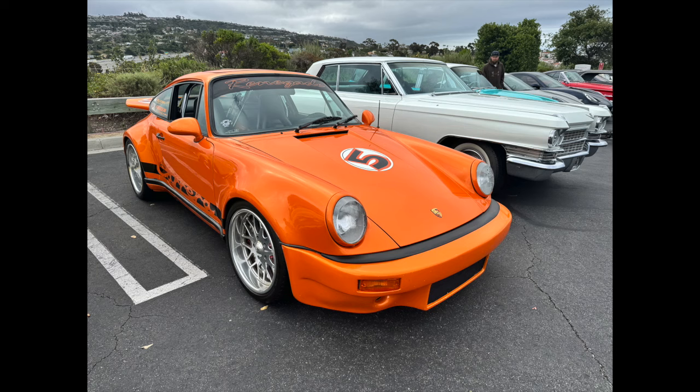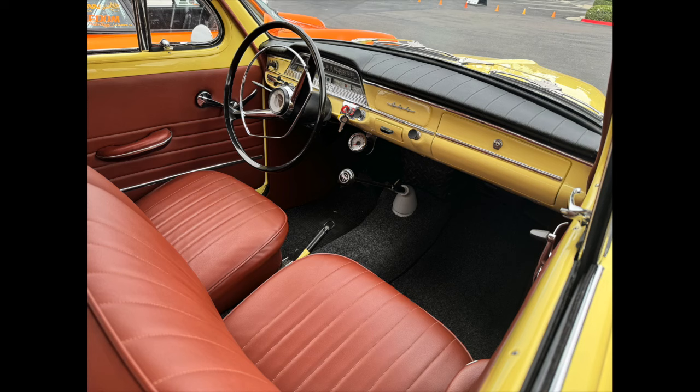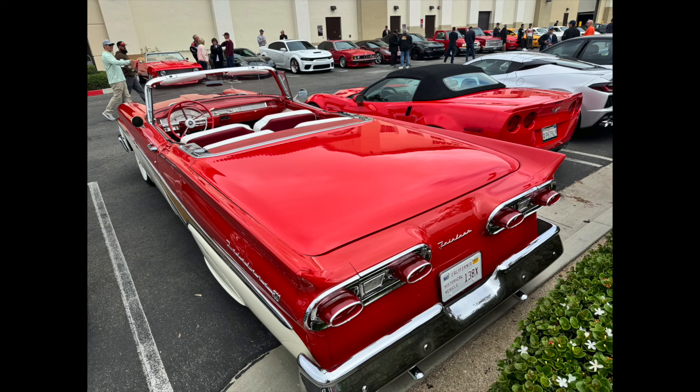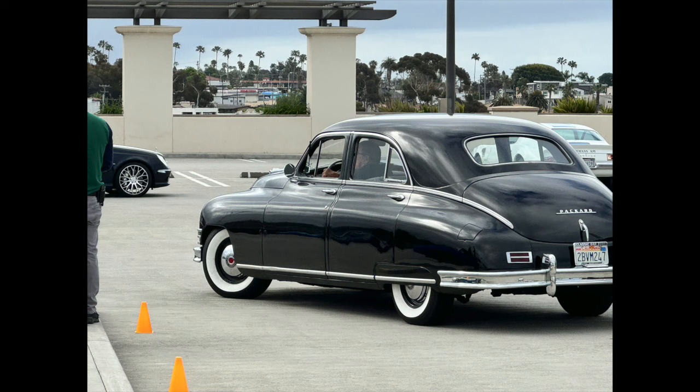Hey everyone, it's Randy with Carkeology. This little video is a slideshow of vehicles that I saw on a recent trip to the South Orange County Cars and Coffee. This is an every Saturday event down in San Clemente at the outlet center down there, and it brings out an amazing array of automobiles — definitely something for everybody.